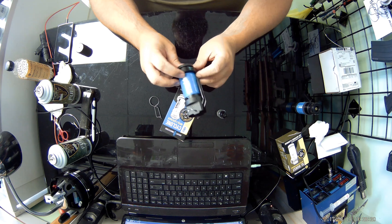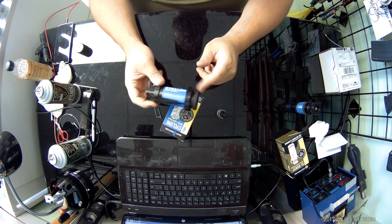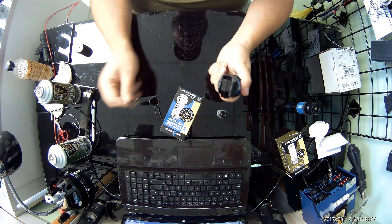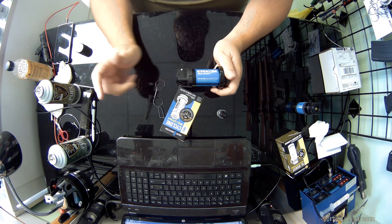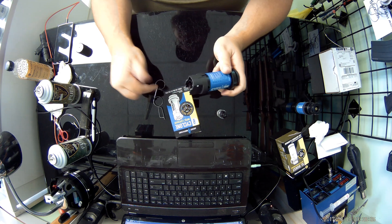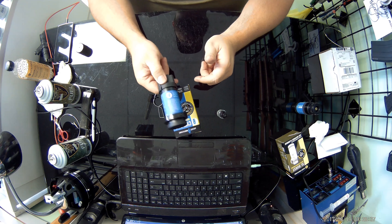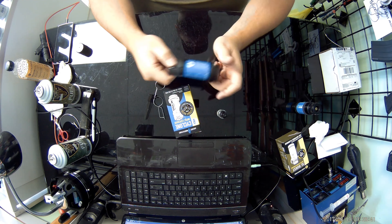I'll definitely be using these in the next milsim event. If you guys have any tips or tricks on what you did to make yours even better, or anything to help new guys out using these from experience over time, leave it down in the comments below. If you have any questions, comments, or concerns, leave those in the comments too. If you found this video helpful, give us a thumbs up; if not, a thumbs down. And if you guys could, subscribe and share. See you later.